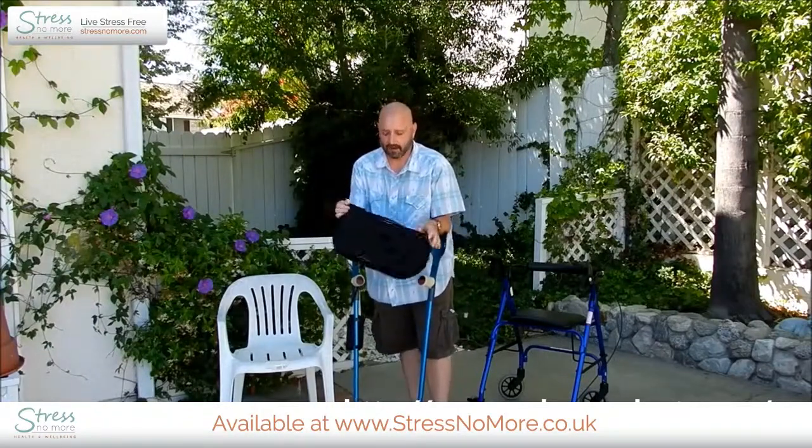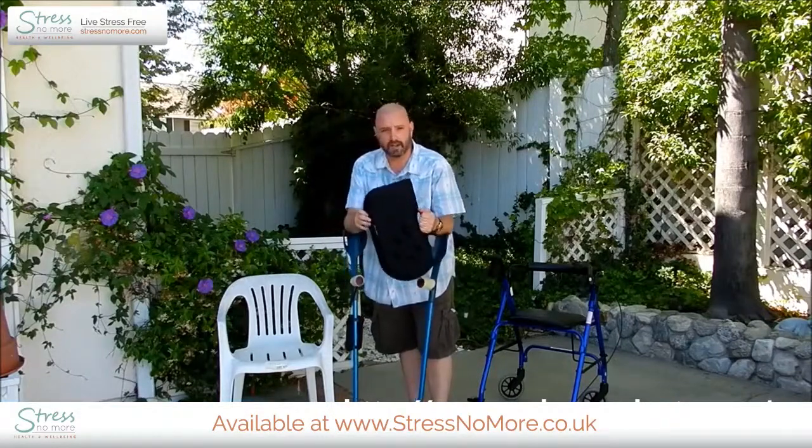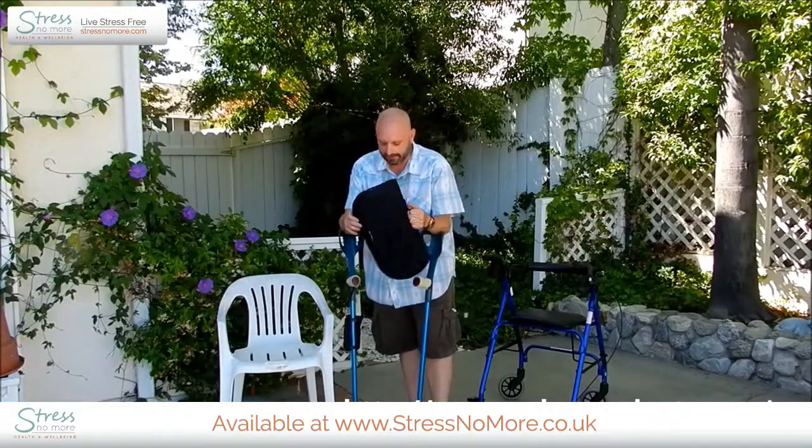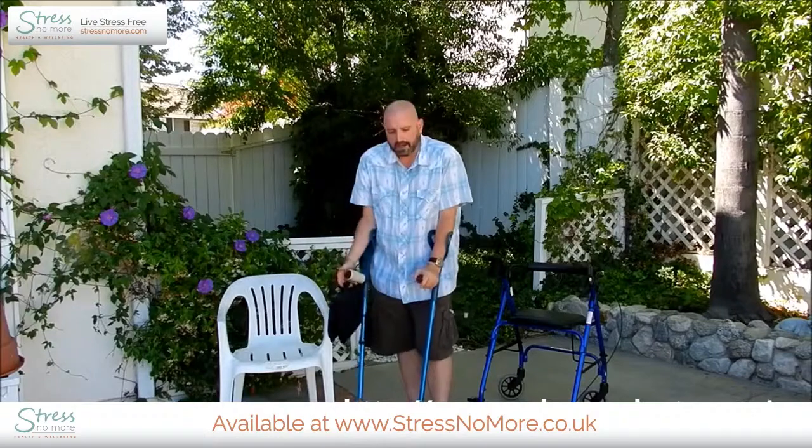It's very convenient to carry around. There's a handle, it folds up for ease of carrying, fits nicely in a backpack, and it's easy to carry around. I can easily carry it with my forearm crutches.